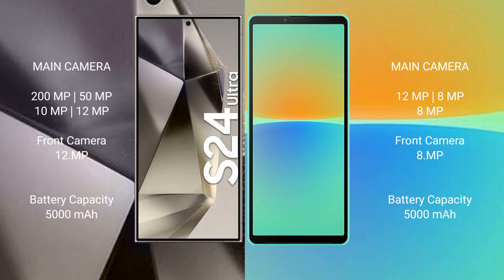Samsung Galaxy S24 Ultra has a 5000mAh battery with 45W fast charging support. Sony Xperia 10 Mark IV has a 5000mAh battery with 21W fast charging support.